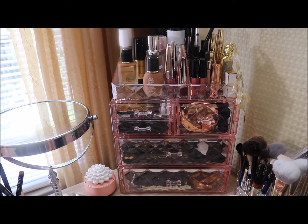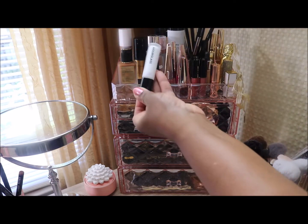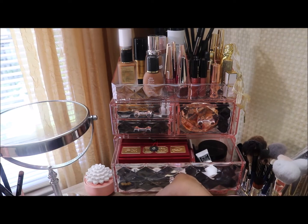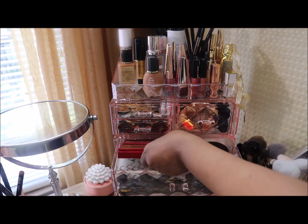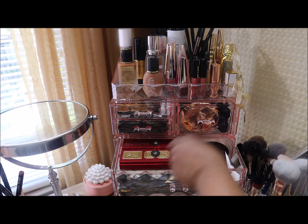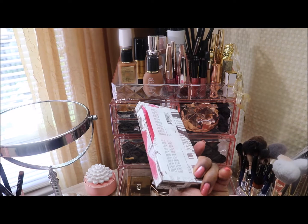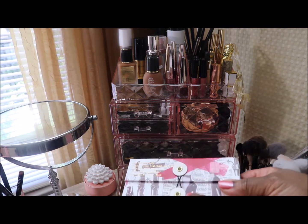I'm going to use the Hourglass Veil Mineral Primer from here. Let's see if there's anything I need from the next area — I have Pat McGrath Mothership palettes, her powder, her under-eye powder — I think I'm going to pass on her right now. Going to the bottom drawer, there's a highlighter trio I might want to try.